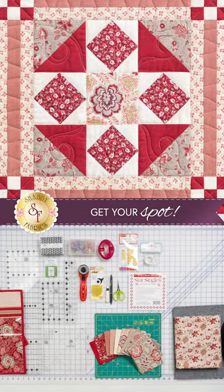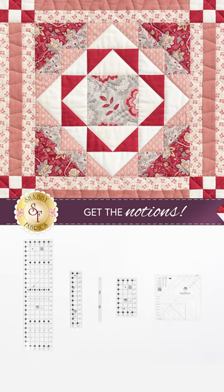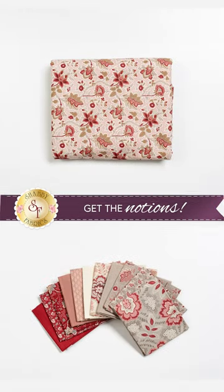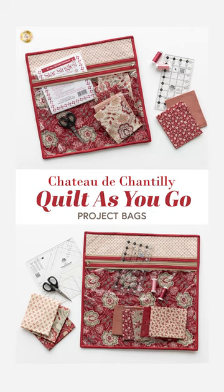If you want to get your spot with limited space, as always, go to the website right now. Reserve your spot, your backing, the oops kits, even the project bags as we kick off this beautiful new block of the month in 2024.